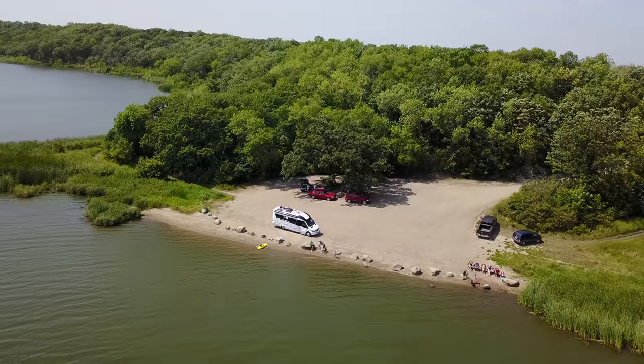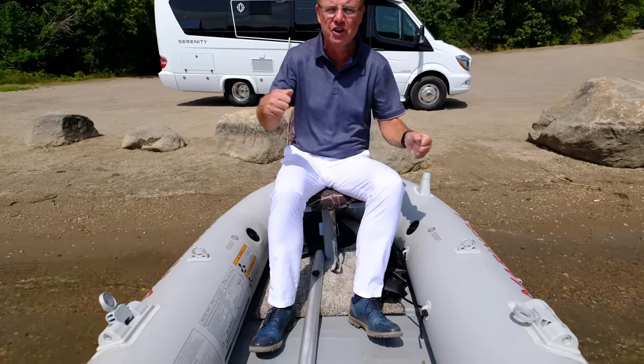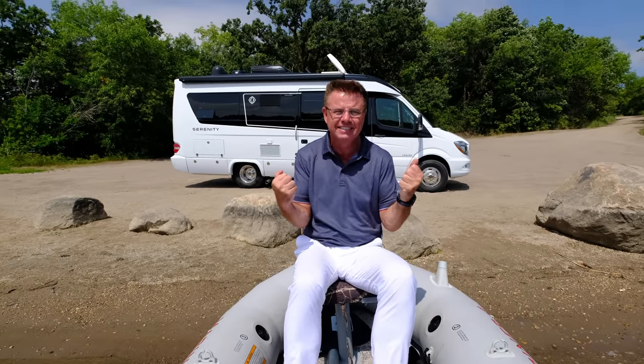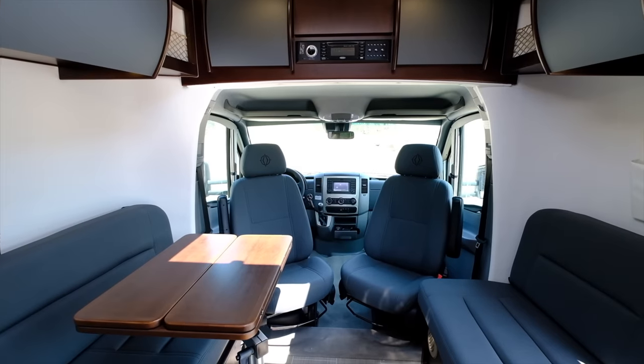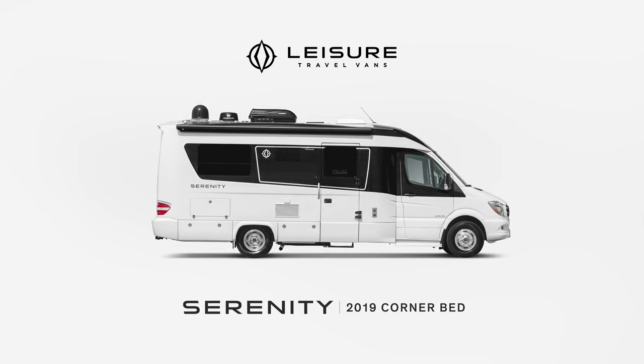Hey, Dean from Leisure Travel Vans. We're in beautiful Lake Minnewaska at beautiful Morton Campground, Manitoba. We're very excited. I'm going to be doing a little fishing — I've got my boat here — but first we're going to have a look at the brand new 2019 Serenity. Look behind me, it is spectacular.